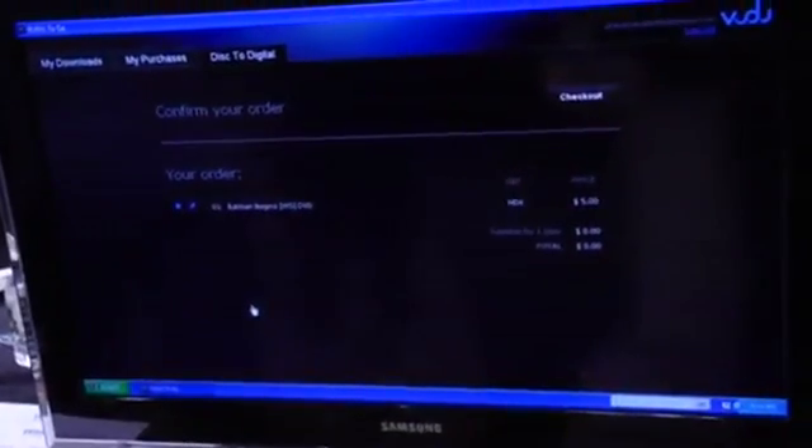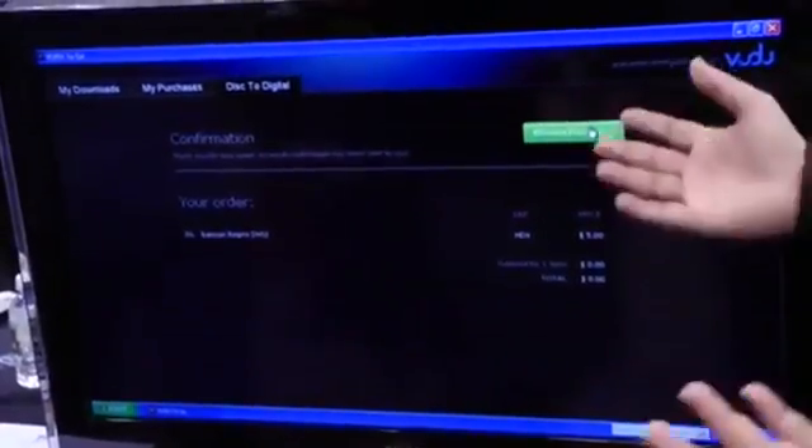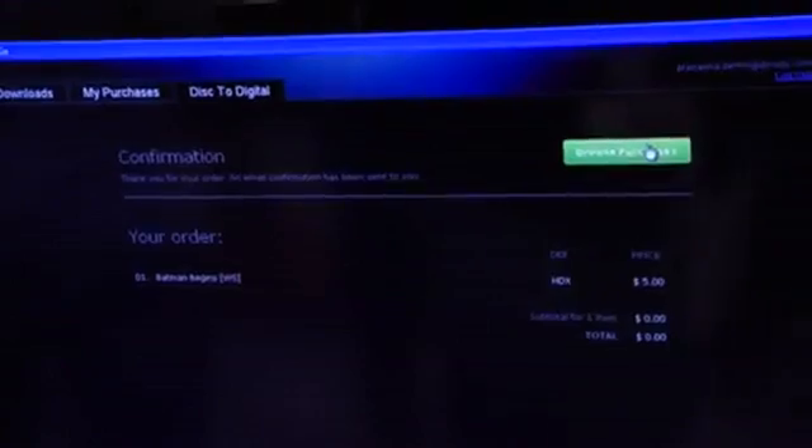It gives me my order. I can of course go back and edit it, change my preferences on what quality I want. And if I hit checkout, I'm done. I've already got my digital copy in the cloud.